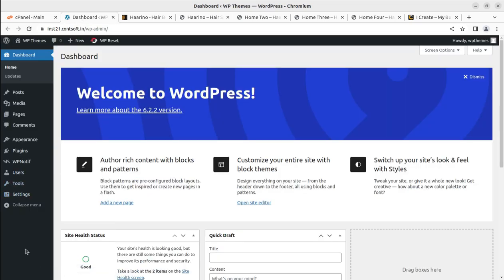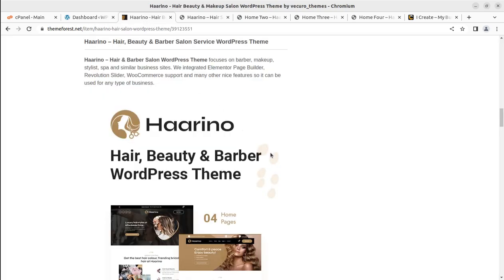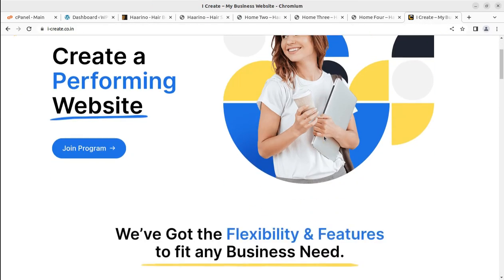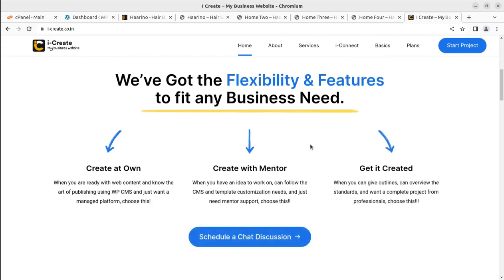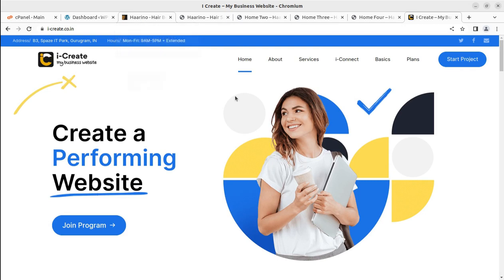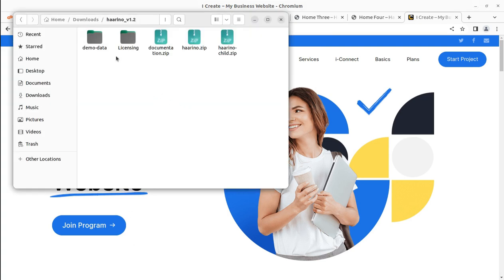We are going to install the Harino WordPress theme by uploading the theme file. You can get the theme through the affiliate link in the video description at Envato Market on ThemeForest.net, and you can buy it for $39. Once you complete the purchase, you can join the iCreate program for free to get support from WordPress mentors. In the theme pack you'll find a demo data folder, licensing, documentation, harino.zip as the main installable file, and the Harino child theme.